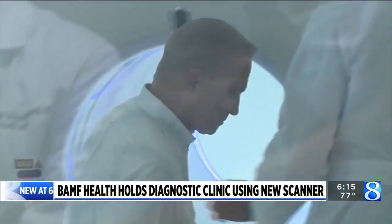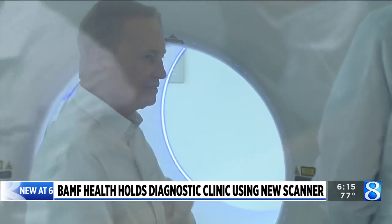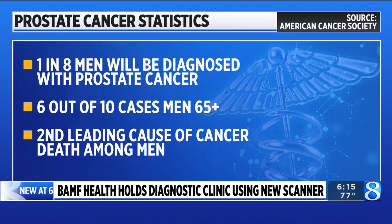There is less impact to the normal surrounding tissues. According to the American Cancer Society, one in eight men will be diagnosed with prostate cancer, most of them over the age of 65. Prostate cancer is the second leading cause of cancer death among men, behind lung cancer.